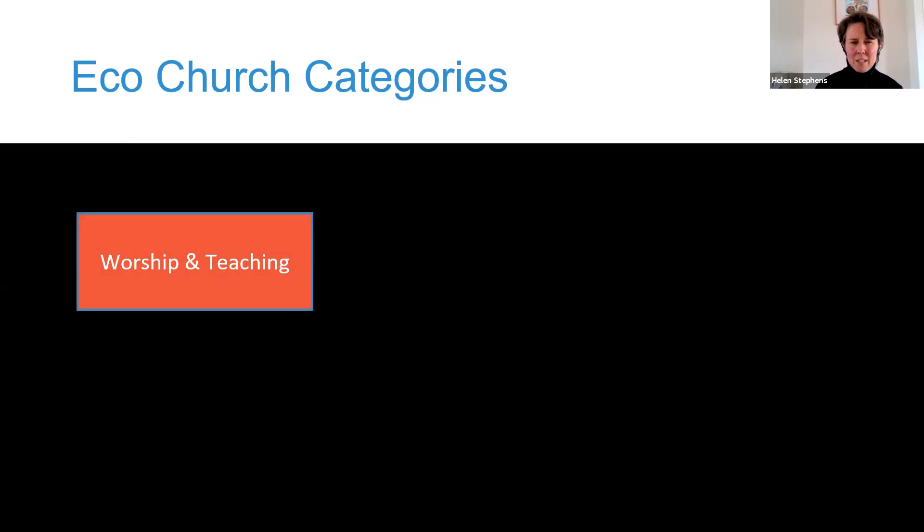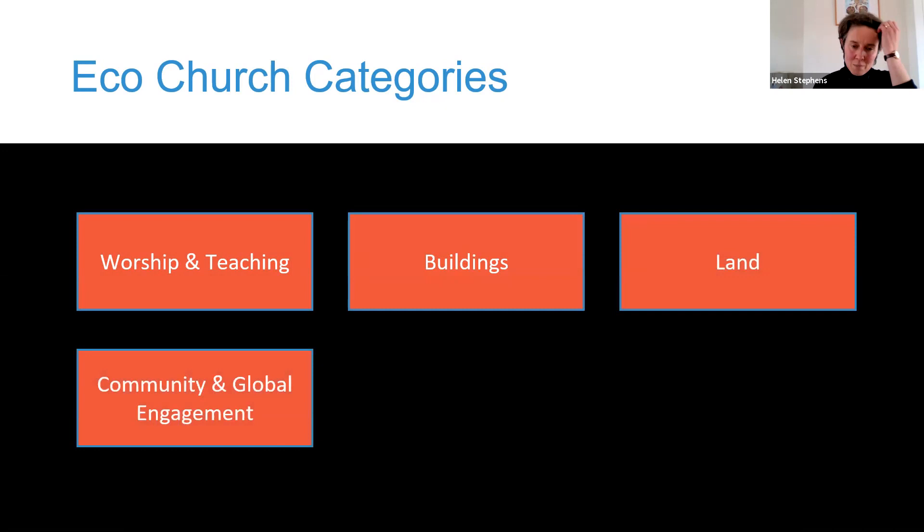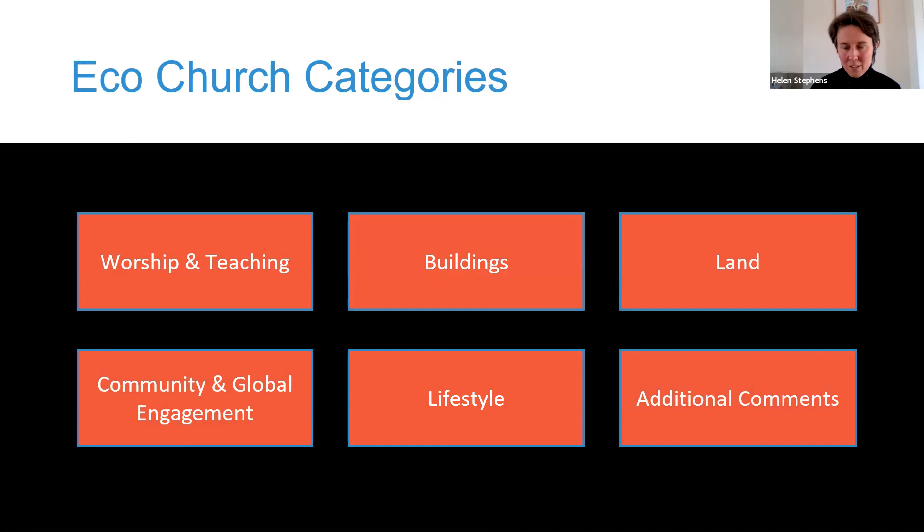The Eco-Church categories briefly are: worship and teaching, buildings, land, community and global engagement, and lifestyle. In every section there's always space to write additional comments, and we'd really encourage you to do that because we can't capture everything in a binary survey. There's always so much more that churches are doing, and it helps put some colour on your story - particularly by silver and gold levels it's helpful to know a bit more and to explain why you might have put 'not applicable' against something.